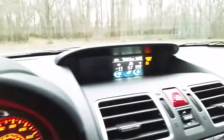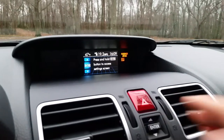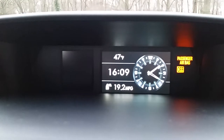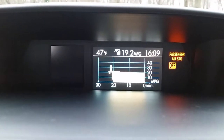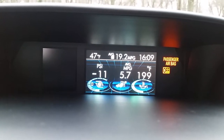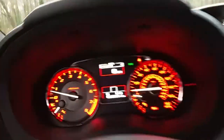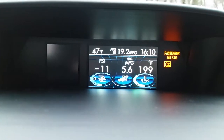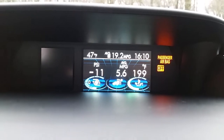If you fiddle around with your WRX's infotainment, you can get some pretty cool menu options — like you can reorganize what's displayed. I've got tire PSI, average miles per gallon since my last fill-up, and engine temp displayed. Engine temp is really important — you want to keep an eye on that. For 14 miles I was sitting idle for a while, which is why the MPG is at 5.6.